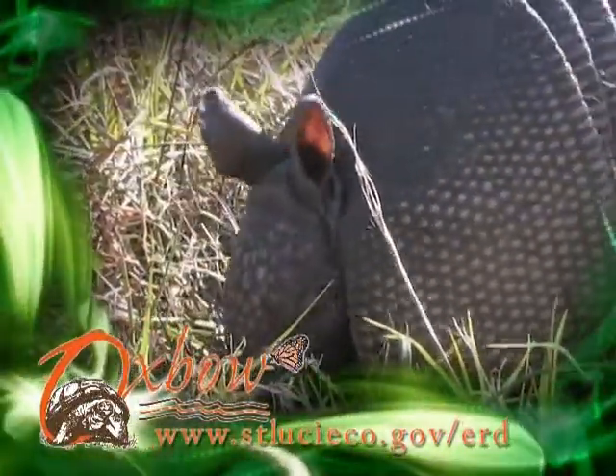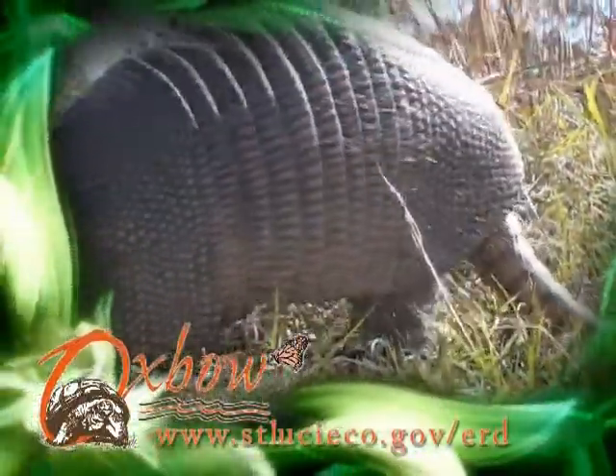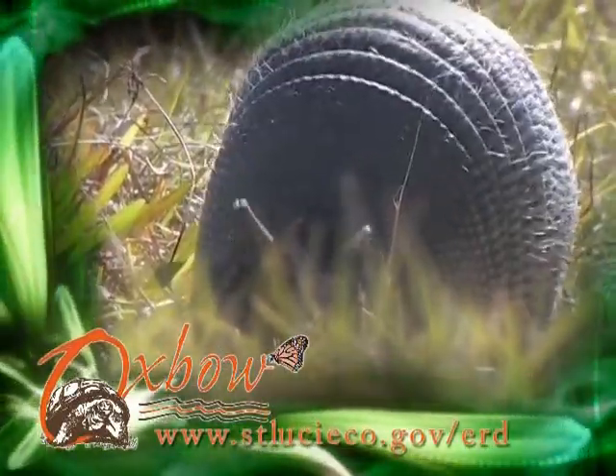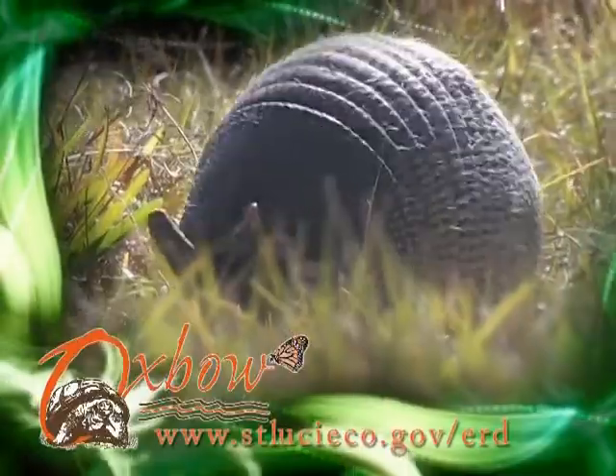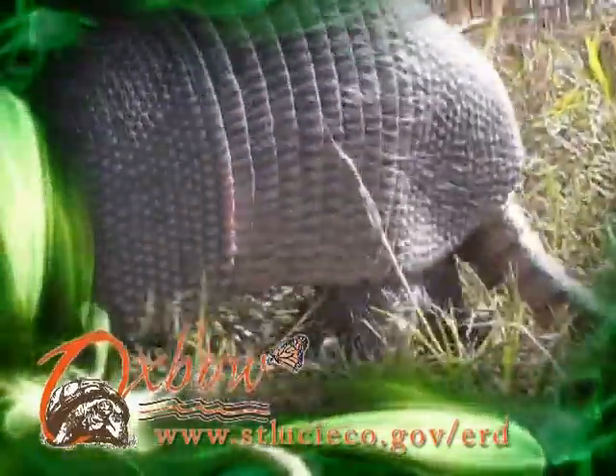The armadillo primarily uses its burrow for shelter and as a den, although it can dig very rapidly to escape danger. Armadillos are unique in that they are the only armored mammal. The nine stiff, bony plates covered in scales protect the body, together with a shield on the head and a scaly tail.